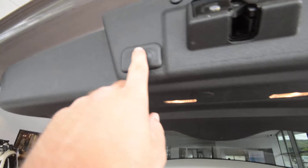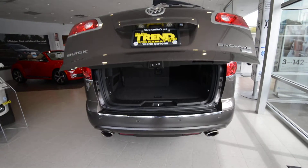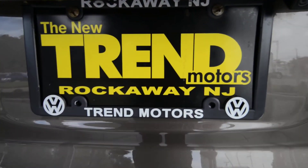Check it out at TremotorsVW.com, or come see it in person at 81 Route 46 West in Rockaway, New Jersey. Thanks for viewing, and we'll see you soon.